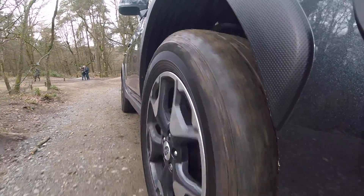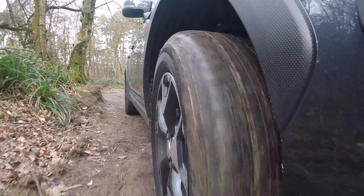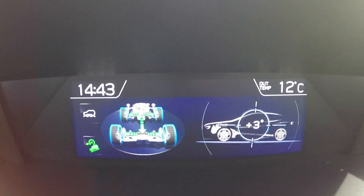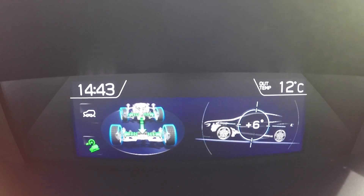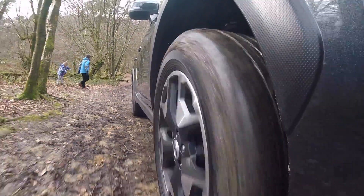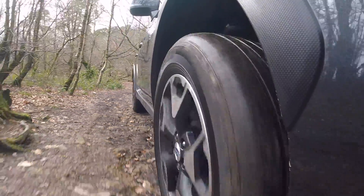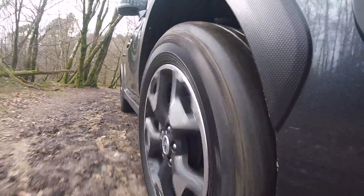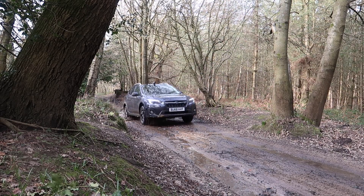A bit of slippage there. One great thing about this car is when you pop it into X mode, you get an off-road display on the information screen at the top of the dashboard. It gives you angles and it tells you how hard the wheels are working, and it is quite a cool little display. It really highlights Subaru's pedigree of off-roading to include such features in a car that, for most buyers, probably won't need — but it's good to know you have it if you do need it.